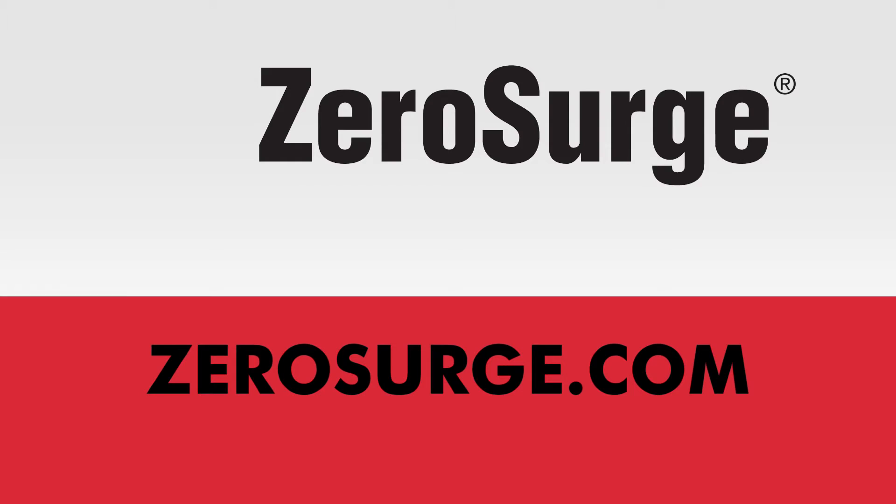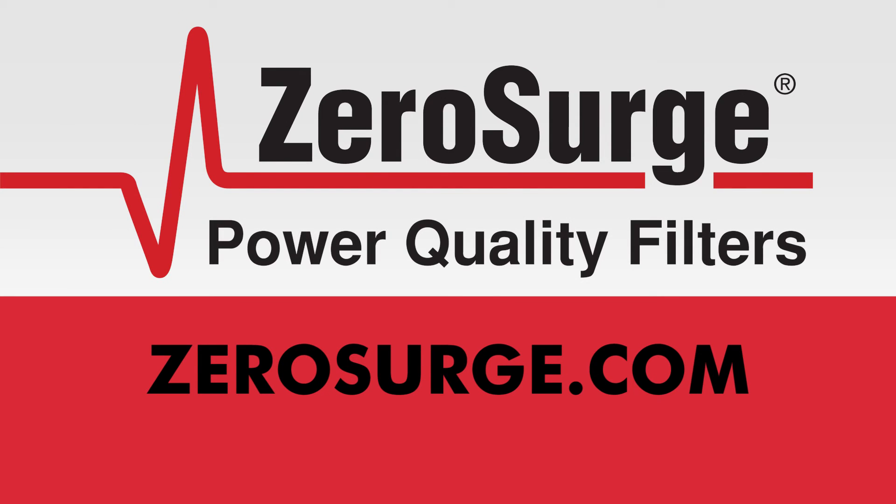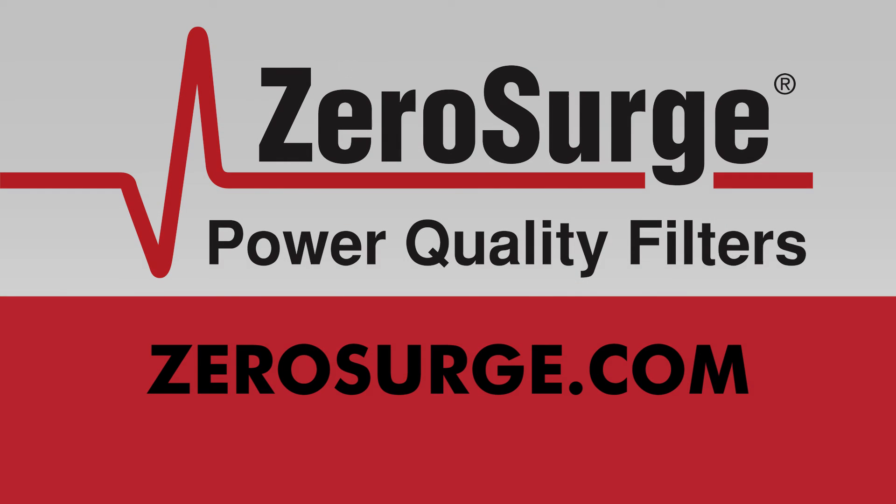Zero Surge products will increase the equipment's longevity by filtering the small surges that cause degradation and prevent catastrophic damage from even worst-case surge events. Find out what our customers already know. Call our knowledgeable sales staff to discuss your application at 800-996-6696.